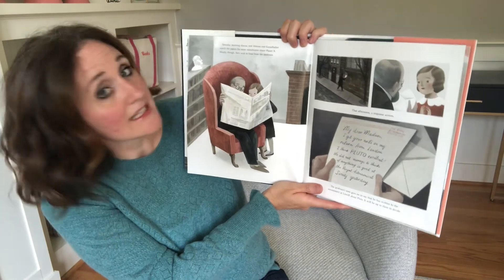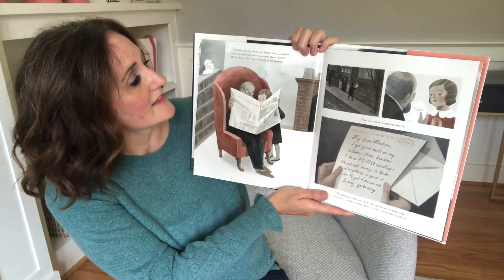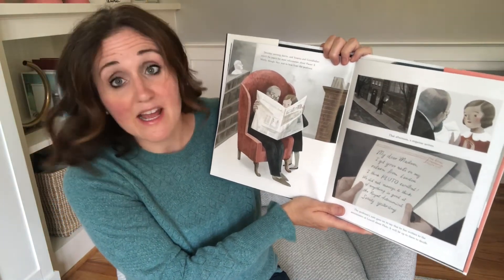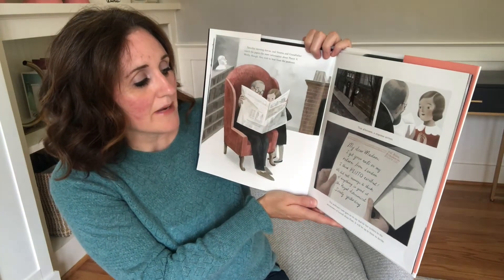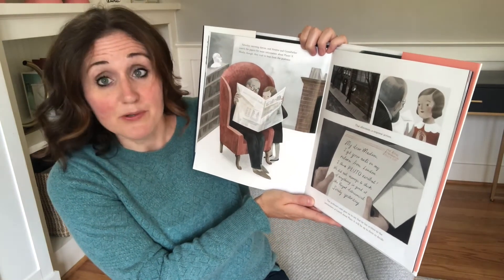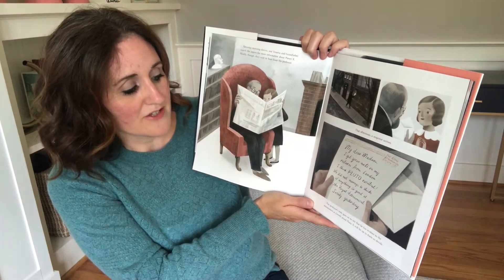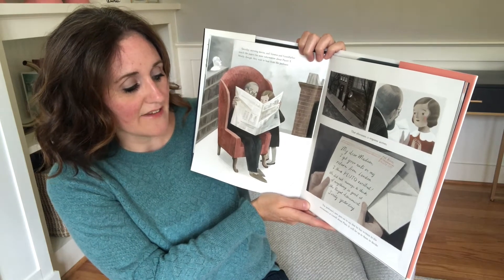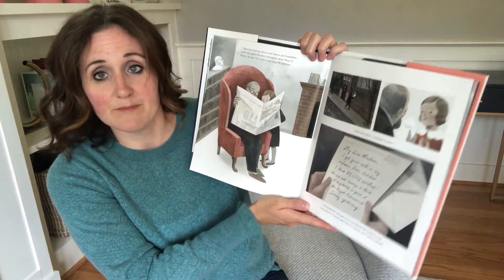Saturday morning dawns and Venetia and grandfather search the papers for more information about Planet X. They wait to hear from the professor. That afternoon, a response arrives: 'My dear Madan, I got your note on my return from London. I think Pluto — excellent! We did not manage to think of anything so good at the Royal Astronomical Society yesterday.' The professor's note goes on to say that he has written to the astronomers at Lowell about Pluto. It will be up to them to decide.